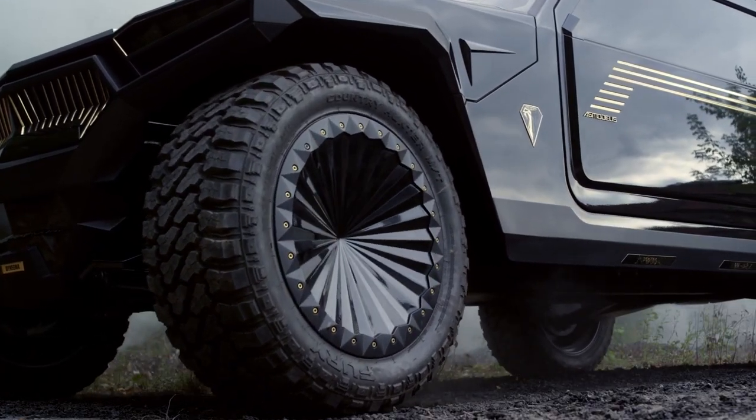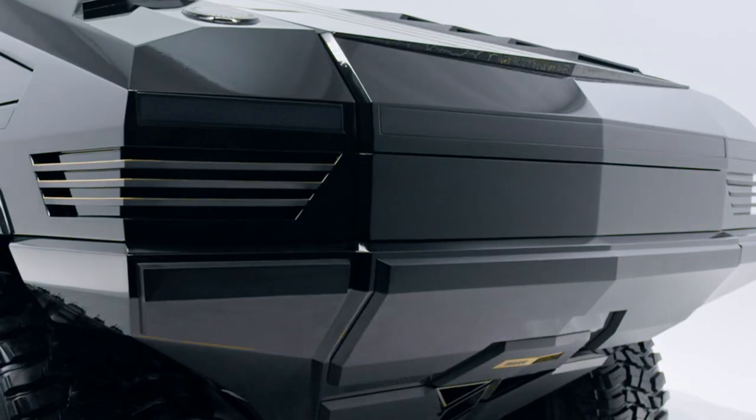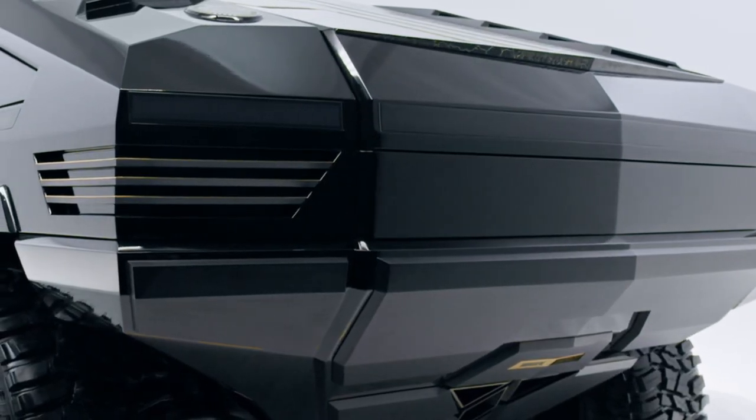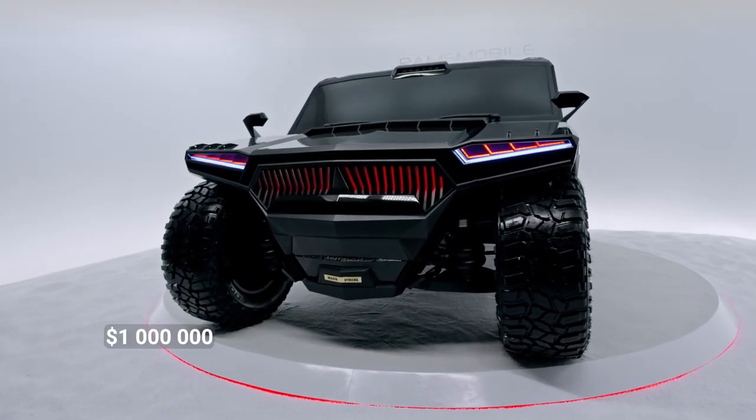With rims up to 24 inches, hydro-pneumatic suspension, and a Teflon-coated undercarriage, it even comes with an optional built-in electric hookah system. It doesn't come cheap, with a starting price of $1 million.